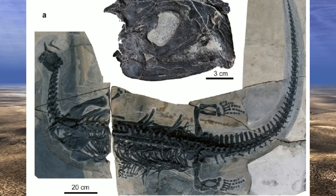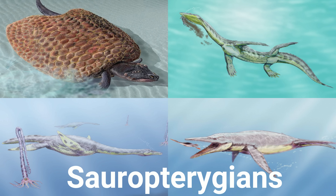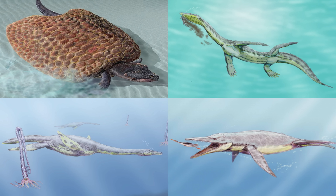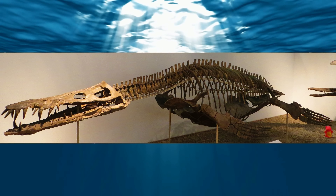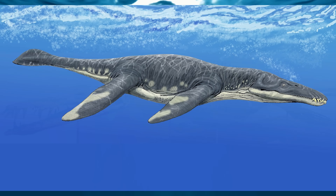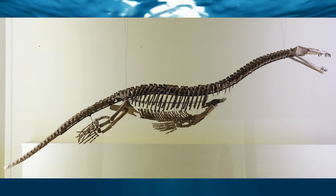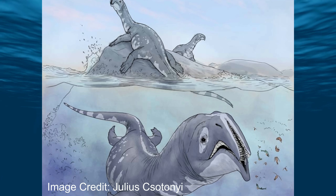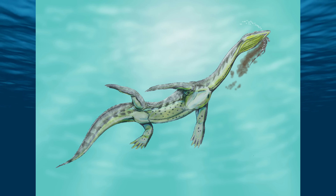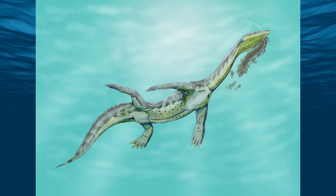They eventually settled on the theory that it used its mouth to filter feed on the ocean floor and sift small arthropods out of the sediment. Because of several other bones throughout its body, they concluded that this was a basal branch of the sauropterygians — a group of reptiles that took to the seas during this time and would eventually become the plesiosaurs and pliosaurs. Most of the others were actively predatory macro-carnivores, but Atopodentatus was clearly doing something different.